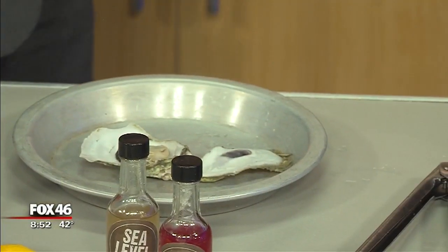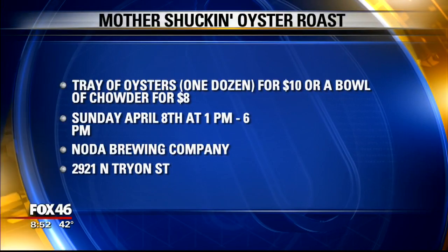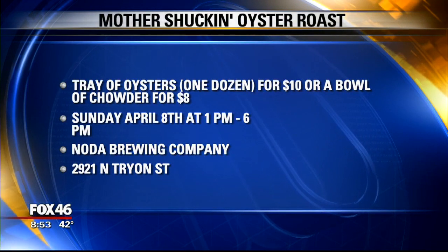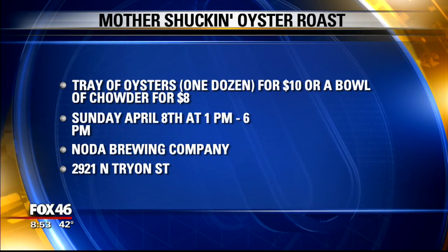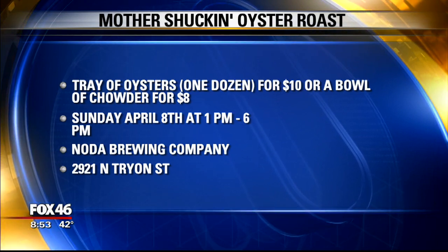I got to fast today because I've got blood work coming later. But we want to put the information up there — it is this Sunday, 1 to 6. The weather is going to be looking great at Noda Brewing Company. And Jason and C-Level, the rest of the crew is going to be out there for a Mother Shucking good time. That's right. So way to go. Jason, thank you very much. Thank you so much. We've got to wrap this up and get the breaking news out of Rock Hill, and for that we're going to get over to Paige.